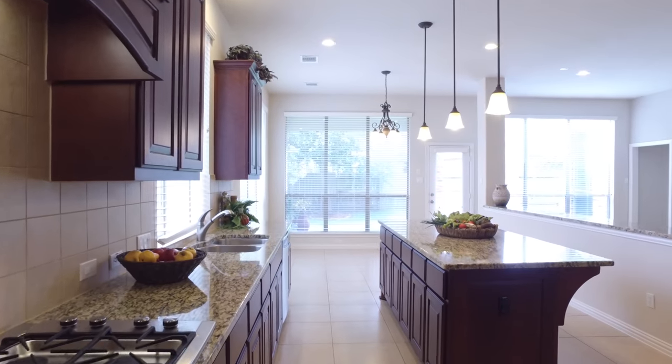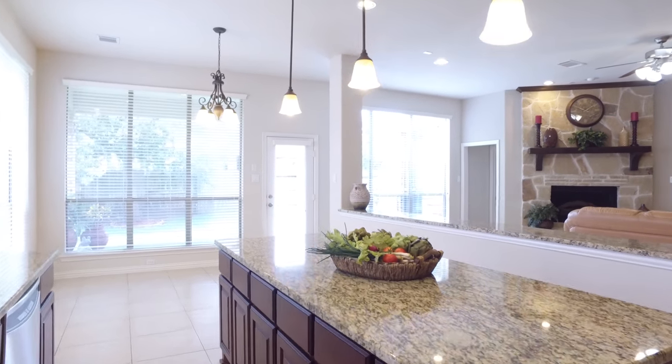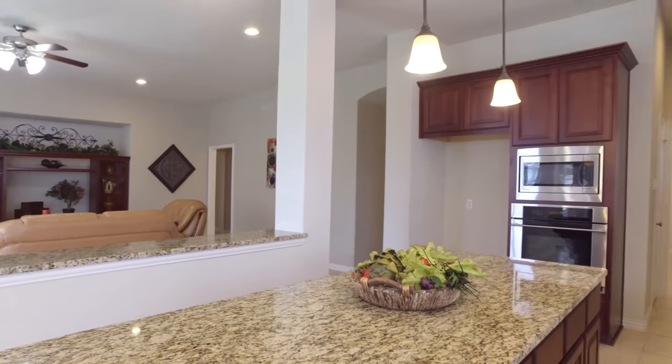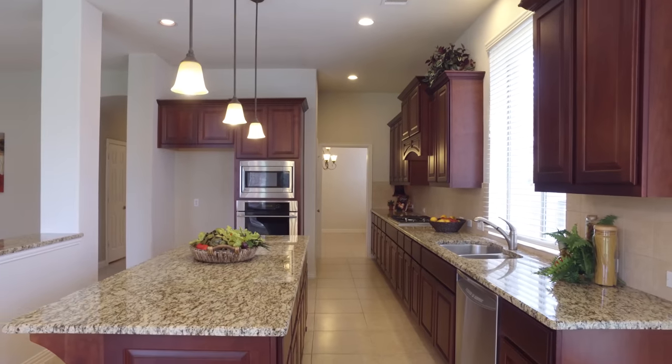The floor plan and layout of this home was carefully thought out, making it so convenient for entertaining, very easy to move around, lots of space, and tons of upgrades.